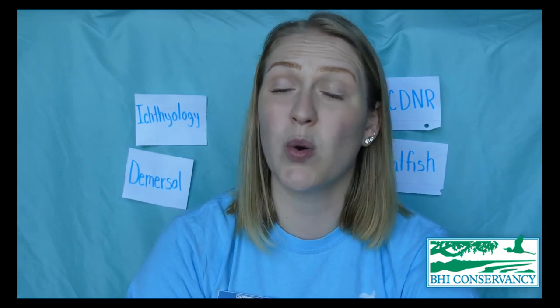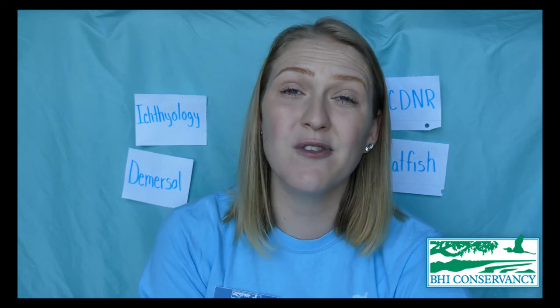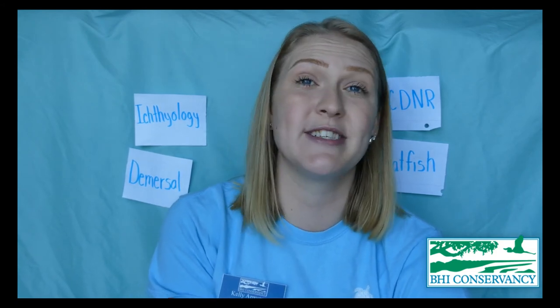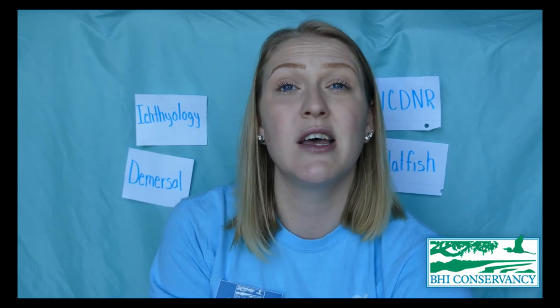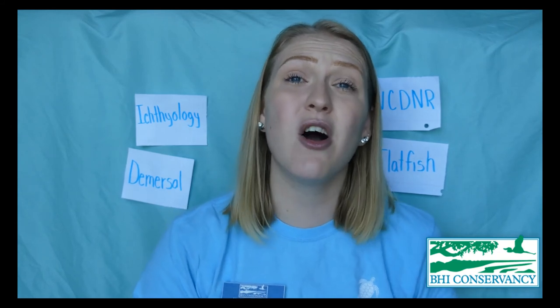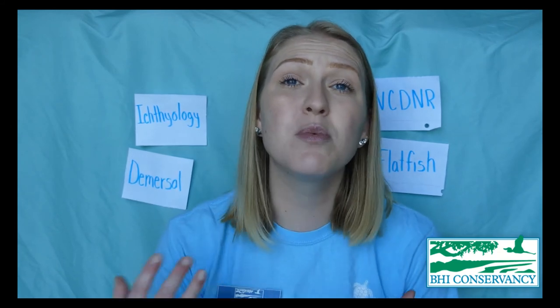We ask fishermen to catch fish of a certain size so they've had plenty of time to reproduce before being caught. This keeps populations healthy and ensures we can continue harvesting them sustainably. You can find different fishing practices online — every state has different fishing laws, so I recommend looking up regulations before you go. We love our flounders — they are super cool, crazy-looking animals, and very important to our environment as apex predators that help control populations below them.